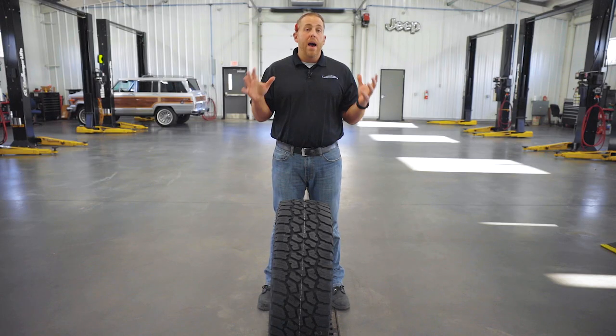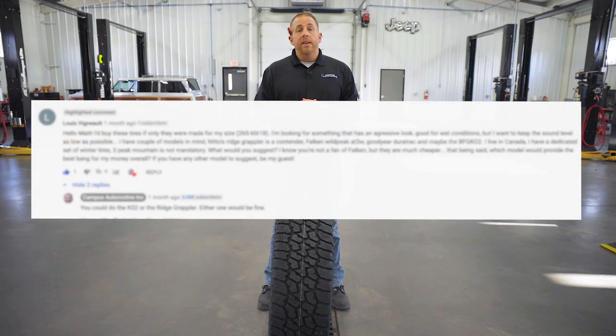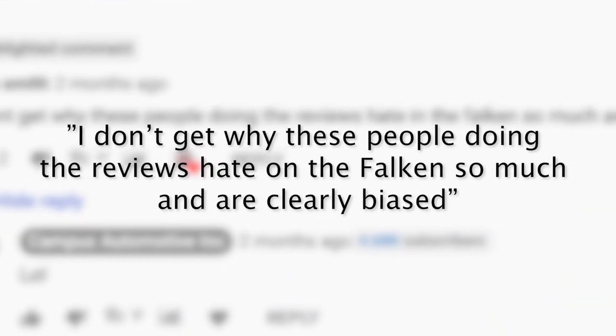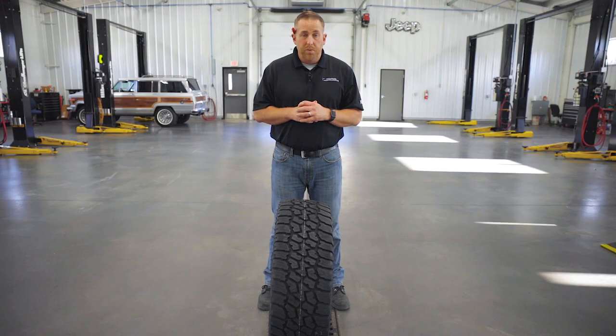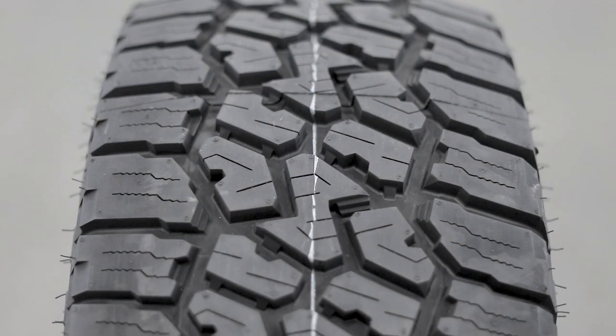A lot of you guys have commented about why and how I haven't included the Falcon Wild Peak AT3W in my top list of tires. At times I've been critical of Falcon tires and said on multiple occasions that I didn't like Falcon. So I thought about it a lot, decided to take another look, especially since even Jeep decided to fit this tire on their Gladiator Rubicon.